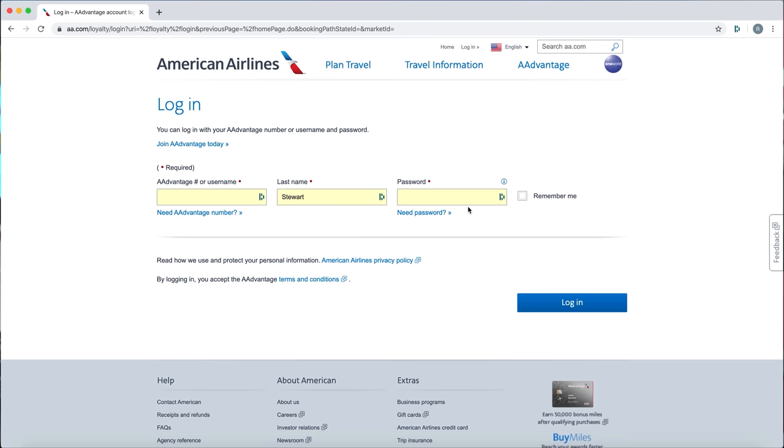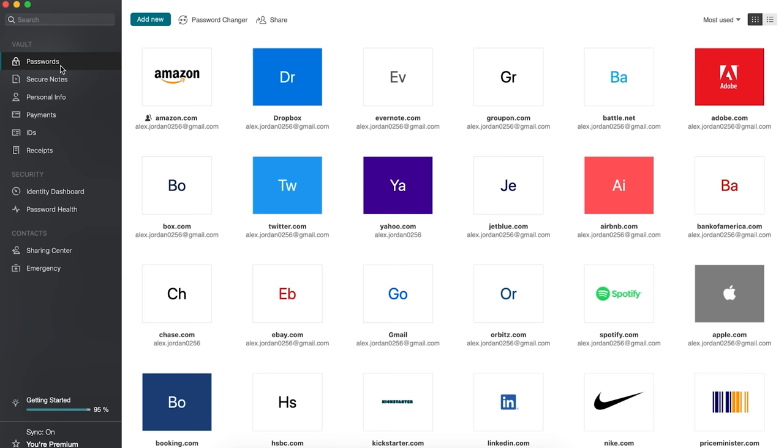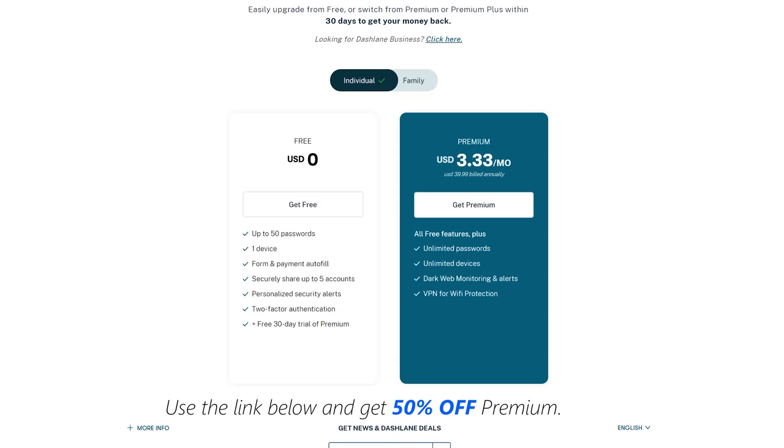Since it's a cloud-based service, you can use it on any system without saving or copying anything — just put in that one master password. All your passwords are encrypted safely, and there's also a built-in VPN. Use the link dashlane.com/techyescity to get Dashlane completely free on your first device, and if you upgrade to a premium option, you can get 50% off using the link and coupon code in the description below.